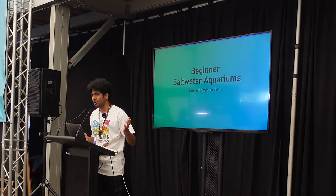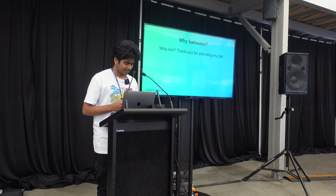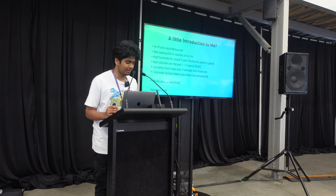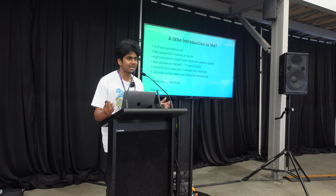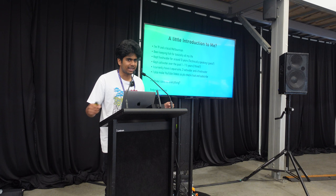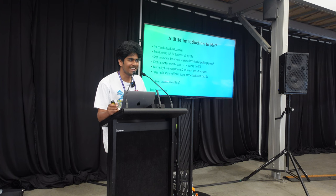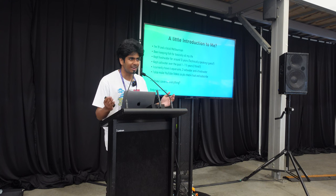My talk is going to be about beginner saltwater aquarium. So let's give a little introduction to myself. I'm 19, I'm a local Melburnian, lived here all of my life and I've also been keeping fish for basically all my life. On videos I say it's been 13 years because that's just when I was like carrying buckets by myself and didn't get help from my parents.